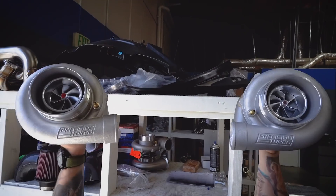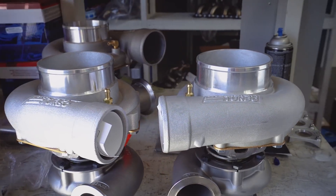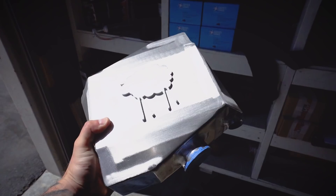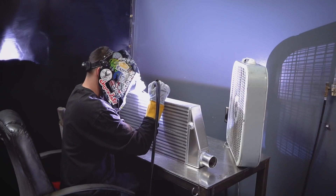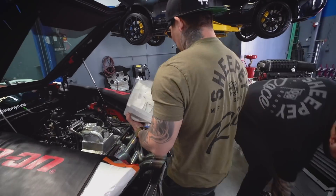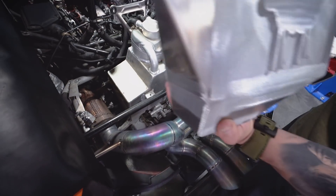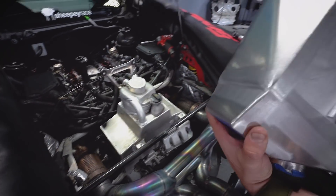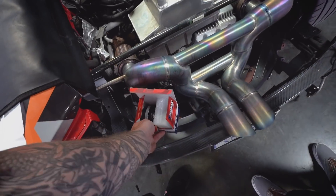Are those for my turbos? These are the exact intercoolers that are going to go on the Huracan. Let's install these — show me where these snails go. We gotta somehow put this in there, and this one has to sit in here somewhere too.